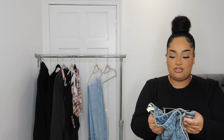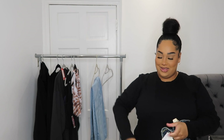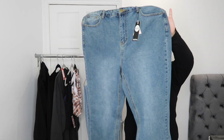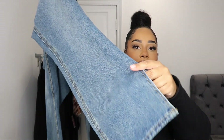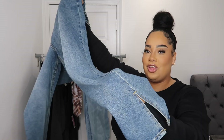The first thing I've got is the plus split hem straight leg jean, and I've got this in a size 18. It's a nice blue jean and it has a little split at the bottom. This would be really good for when you've got some nice trainers on and you want to see them a little bit more. I really love a little slit on the jean — it adds a little bit of character.